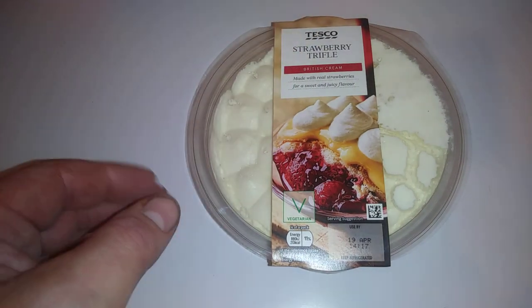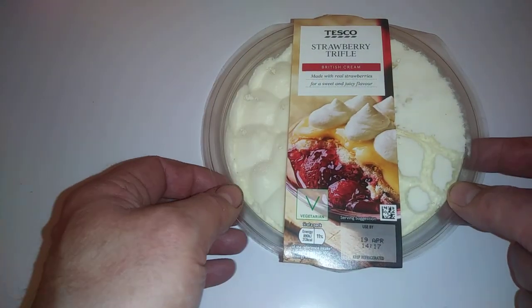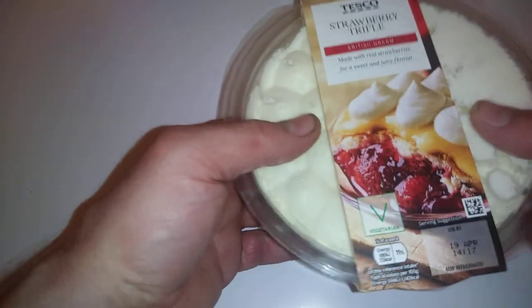Hi guys, it's Tony bringing you the annual video. Thanks for coming along today. We are looking at Tesco strawberry trifle. This is with British cream, made with real strawberries for a sweet and juicy flavor.